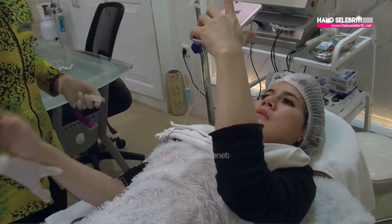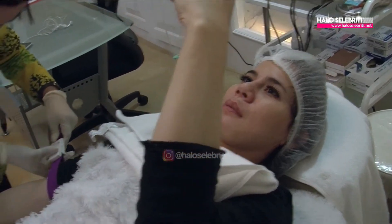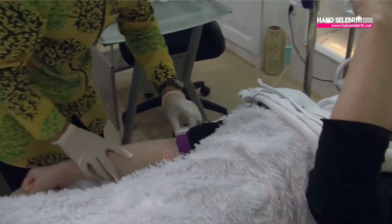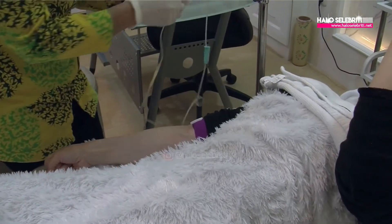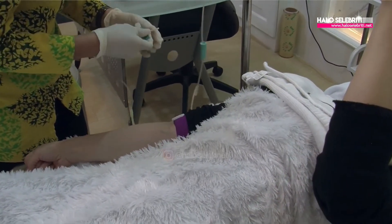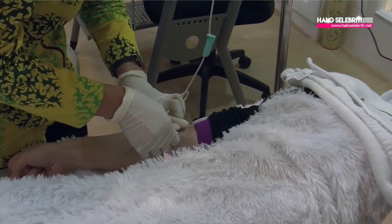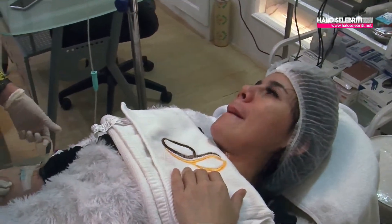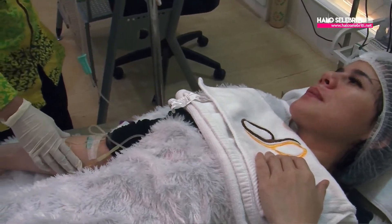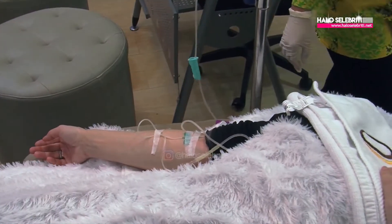Kita juga perlu aware, dan yang ketiga kulitnya — kita bedain berdasarkan Fitzpatrick. Jadi grade-nya Fitzpatrick berapa: 1, 2, 3, 4, 5, 6, 7. Kita tanya ekspektasinya gimana, pingin putihnya seberapa, nanti sesuai sama kulitnya. Kalau ada flek juga, flek-nya bisa pudar berapa kali — itu tergantung konsultasi, jadi ngambil infusnya berapa kali juga tergantung konsultasinya.